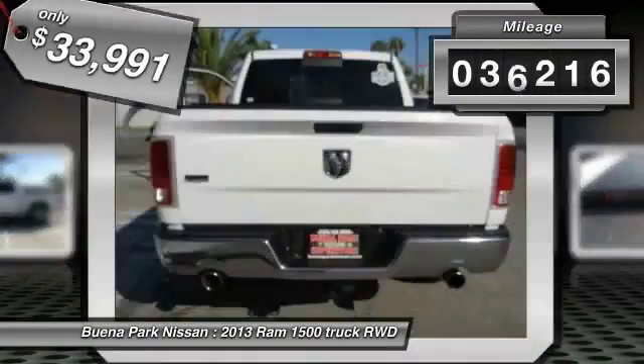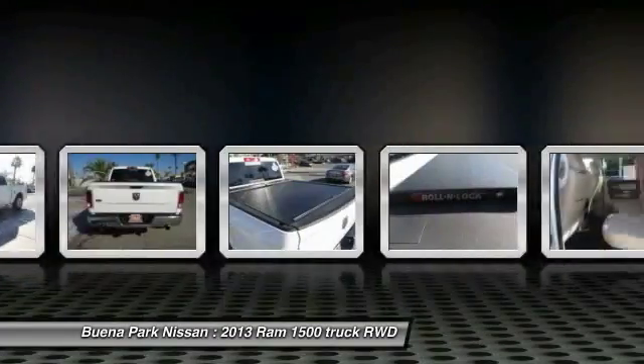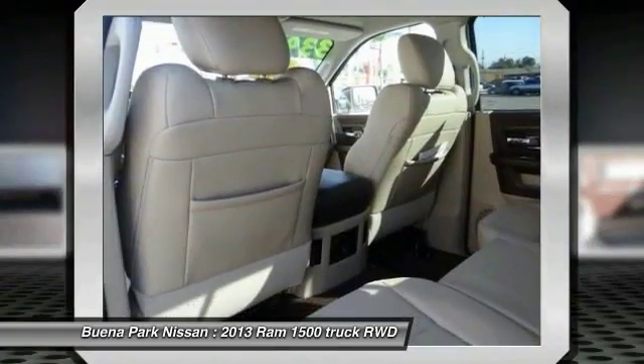This vehicle has less than 40,000 miles. Here are some of this vehicle's great options: air conditioning, front alloy wheels, cruise control, AM/FM stereo radio, and MP3 capability.